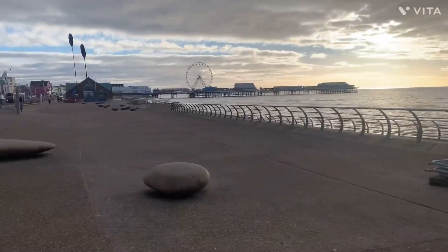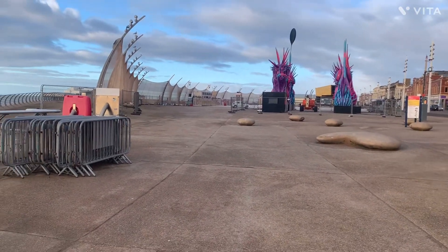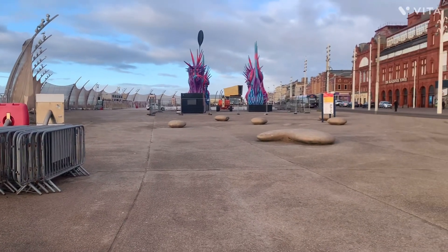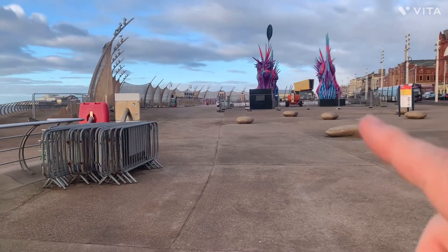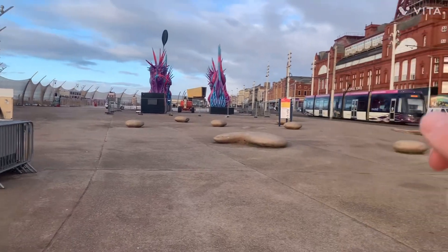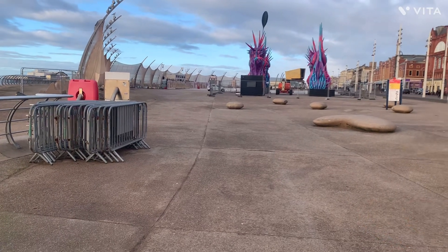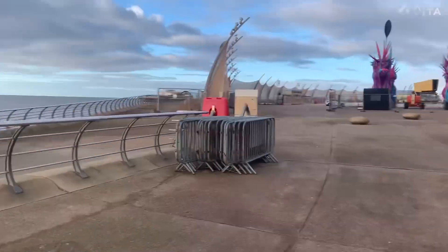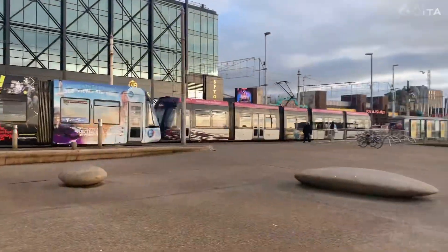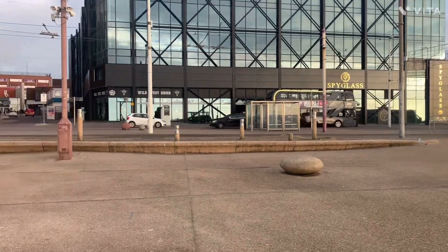We are just on North Promenade coming up to the Central Promenade, which is Central Pier just over there. Blackpool by the Sea Christmas is all finished now. Still got the control hut for the Blackpool Tower light show, and a couple of huts being taken down. There's a tram going to Stargate. We are just across the road from Spyglass and the Wild West Diner.